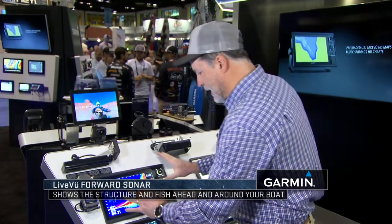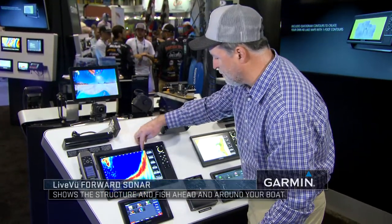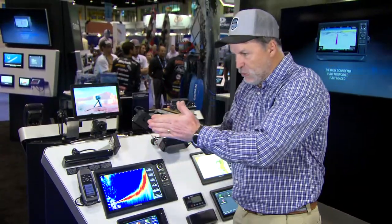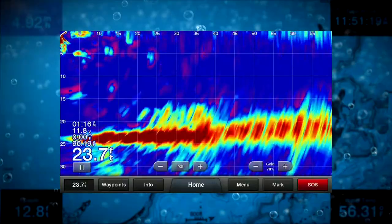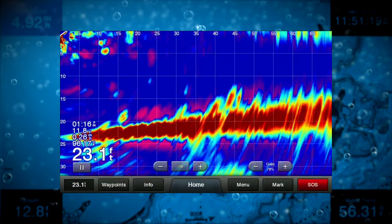You can see here that if you look at the unit and look at the numbers on top, we're looking at about 55 feet. Through the ice, you can actually scan out even further, and as you rotate this on a small pole, you can identify schools of fish and not only tell what direction they are from you, but also how far away.